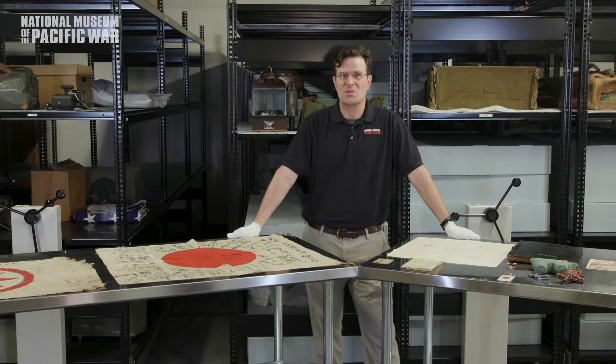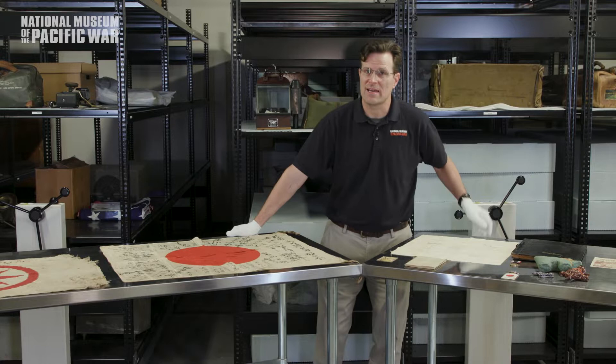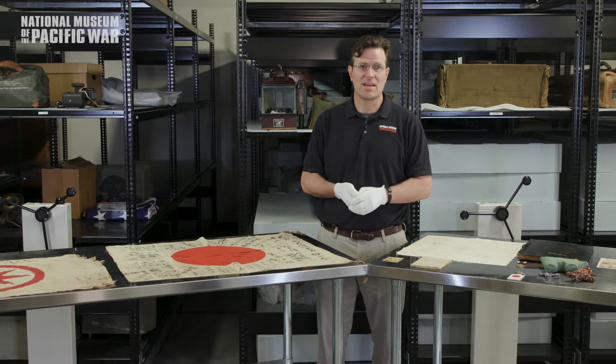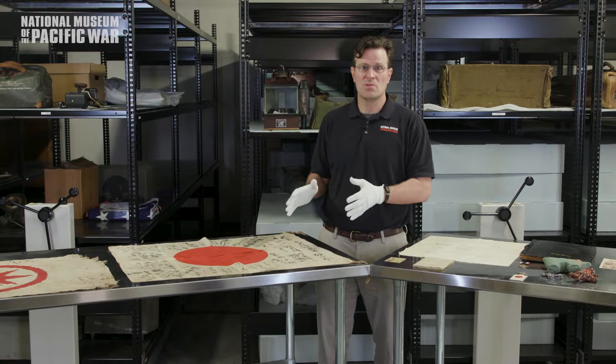Good afternoon and welcome to the National Museum of the Pacific War's webinar series. I'm Reagan Grau, Director of Collections and Exhibits. Today we're examining some World War II artifacts from the Philippines, which we will soon have on display in our temporary gallery. The exhibit is entitled World War II in the Philippines in 25 Objects, and it will run through July this summer. The objects presented in this exhibit are not normally on display, but they will serve as points of entry into the war in the Philippines.